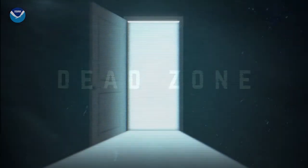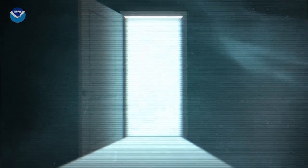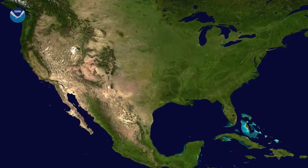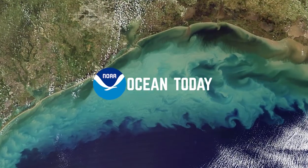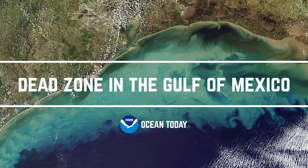Dead Zone. No, we're not talking about a scary movie, but dead zone is the common term for what's happening in the Gulf of Mexico, and it is a little frightening.